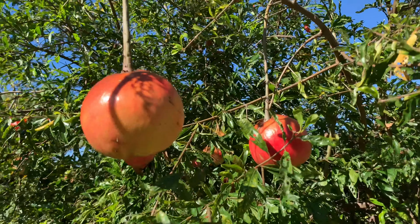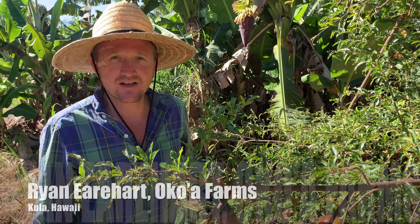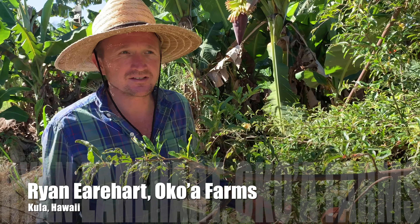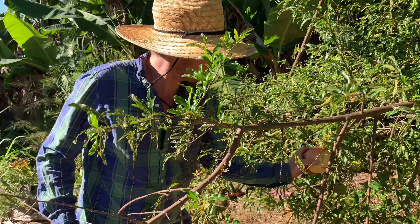Here's a pomegranate tree grown here on Haleakalā. Pomegranates are usually at their best around Thanksgiving time in November, even into December, so they're starting to get ready — we've got some ones with some decent color here.